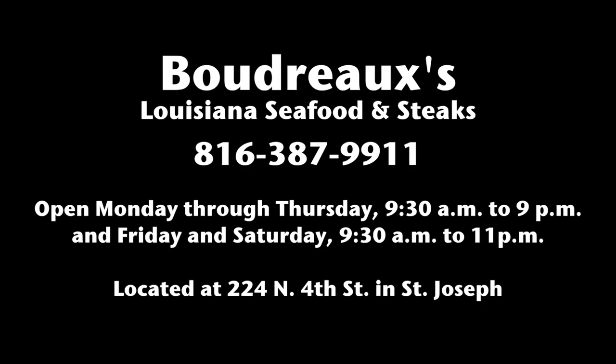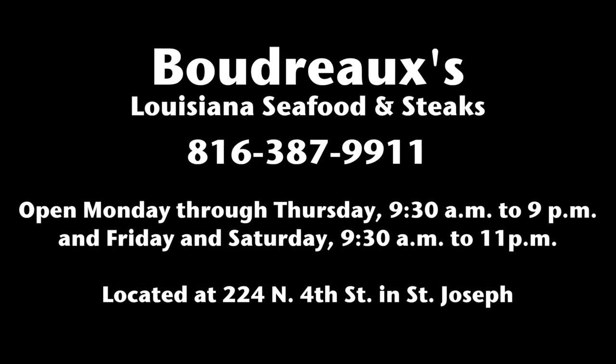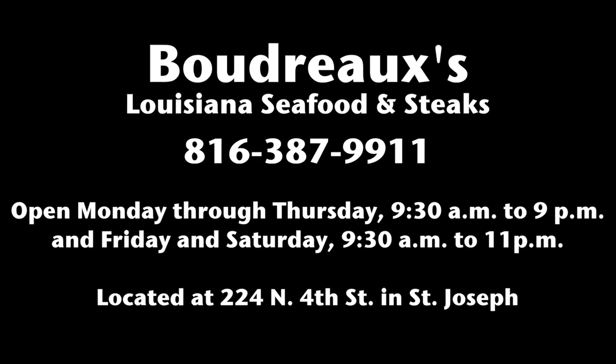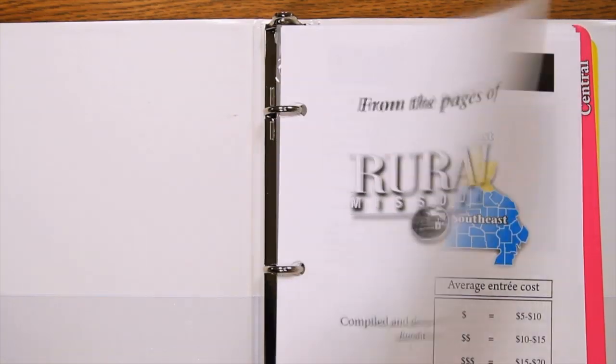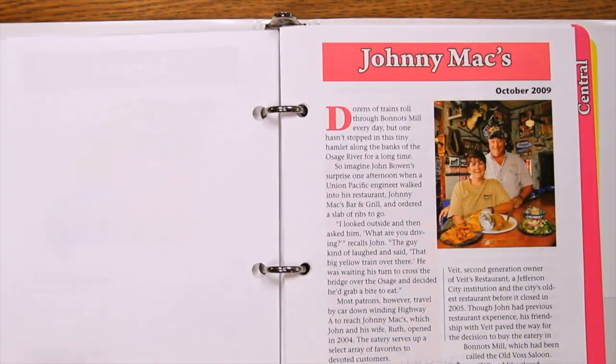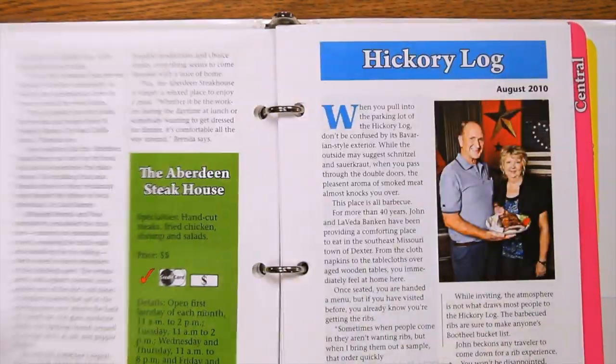I'm Jason Jenkins. We'll catch you next time on Rural Missouri's Out of the Way Eats. Want great food? Be sure to pick up a copy of Rural Missouri's Out of the Way Eats restaurant guide. Designed to fit in your glove box, this collection includes all restaurants featured over the years in the magazine. Available online at ruralmissouri.coop.